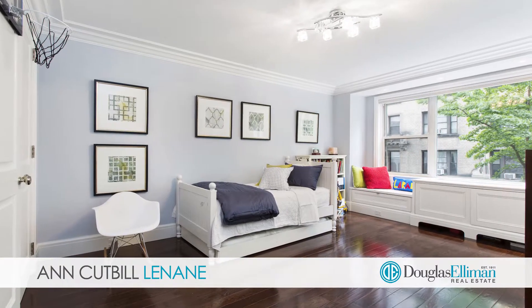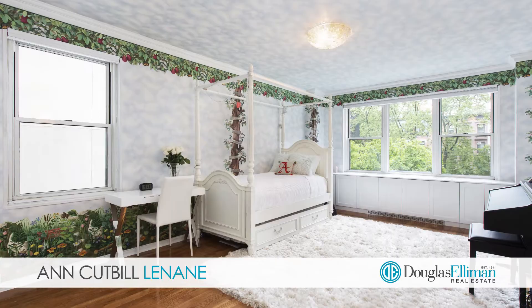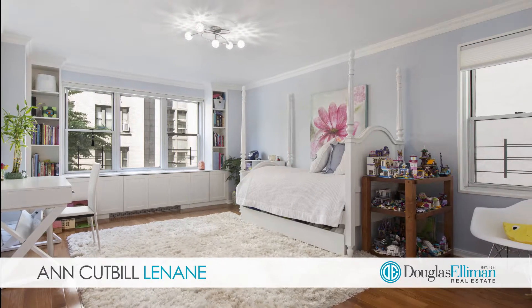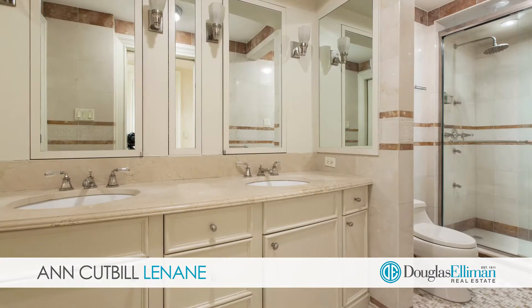There are five oversized sunny bedrooms with ensuite bathrooms and an abundance of closet space. The grand master bedroom has two walk-in closets and a lovely marble bathroom.